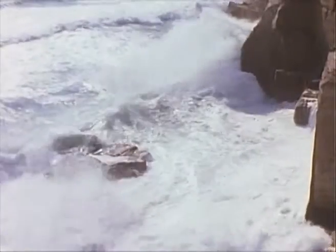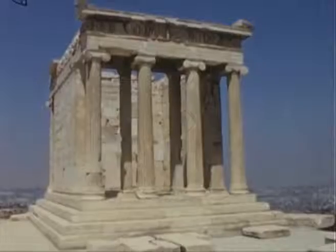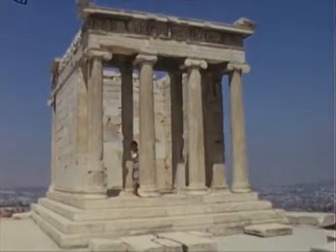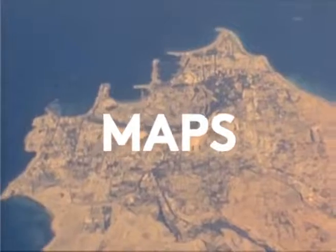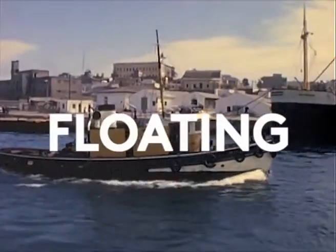A blank page, folding and folding, maps, chapters, paper boats floating.